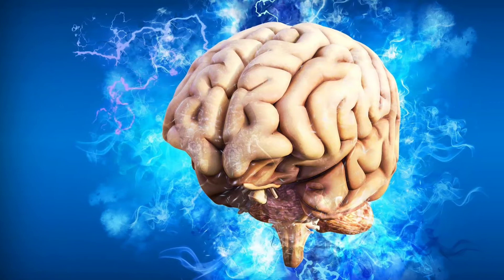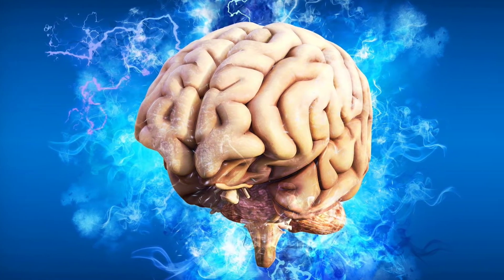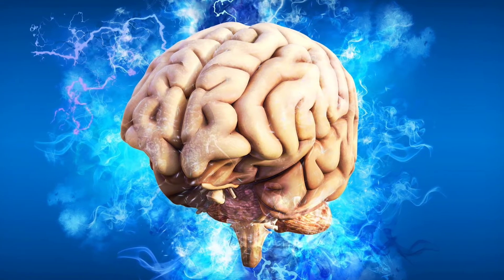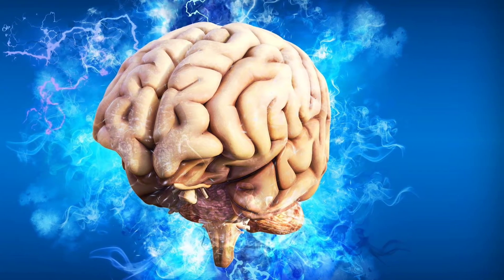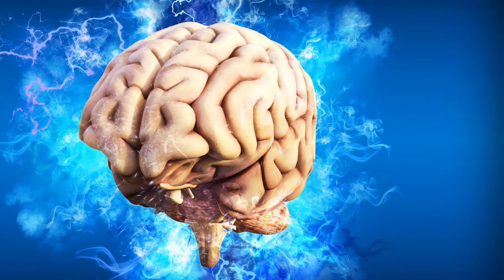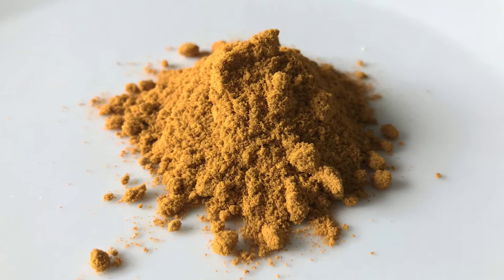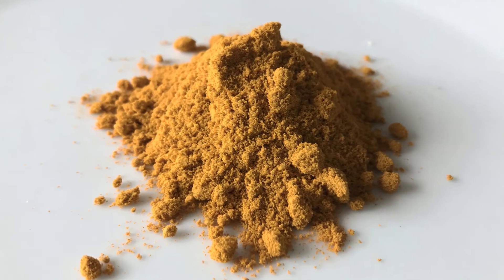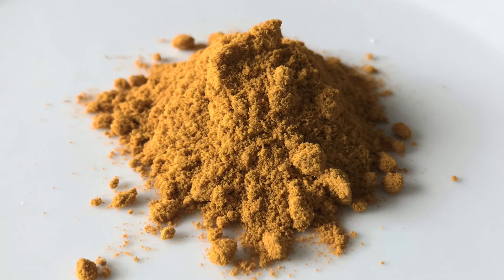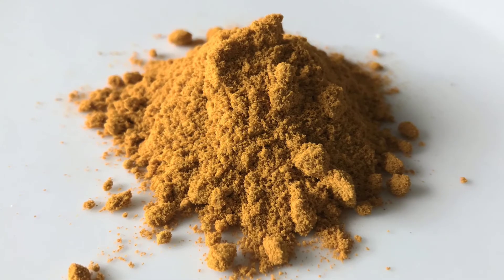Benefit 4: May improve memory and brain function. Golden milk may be good for your brain. Studies show that curcumin may increase levels of brain-derived neurotrophic factor (BDNF), a compound that helps your brain form new connections and promotes the growth of brain cells. Low levels of BDNF may be linked to brain disorders including Alzheimer's disease.